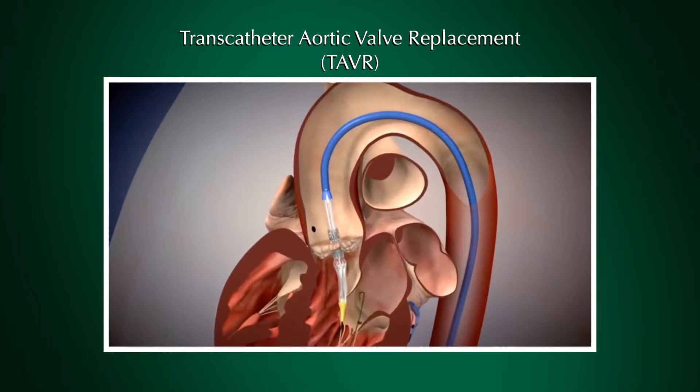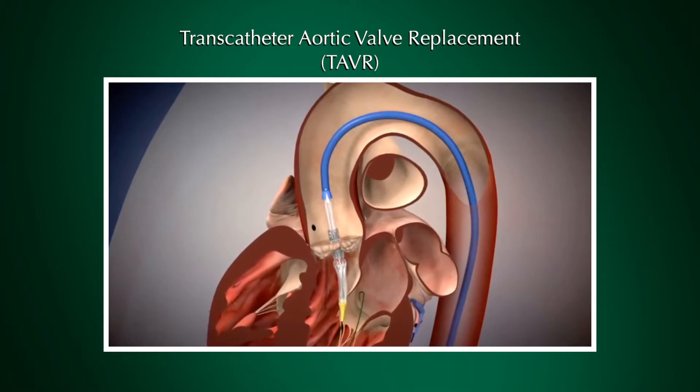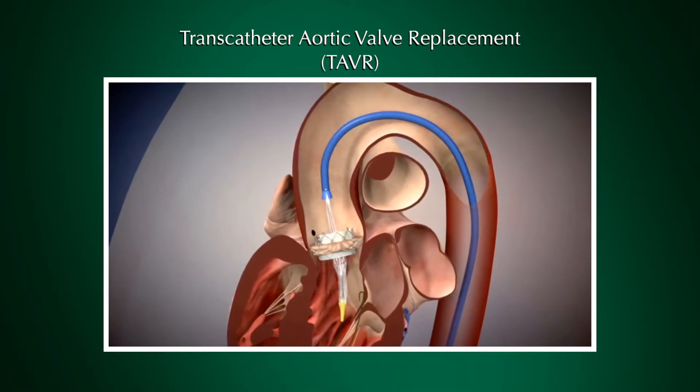The biggest benefit of the TAVR procedure is that it allows patients to recover more rapidly. Oftentimes, they can have this procedure and go home the day after, as opposed to a one or two week hospitalization with traditional open heart surgery. For an elderly patient, that makes a big difference.